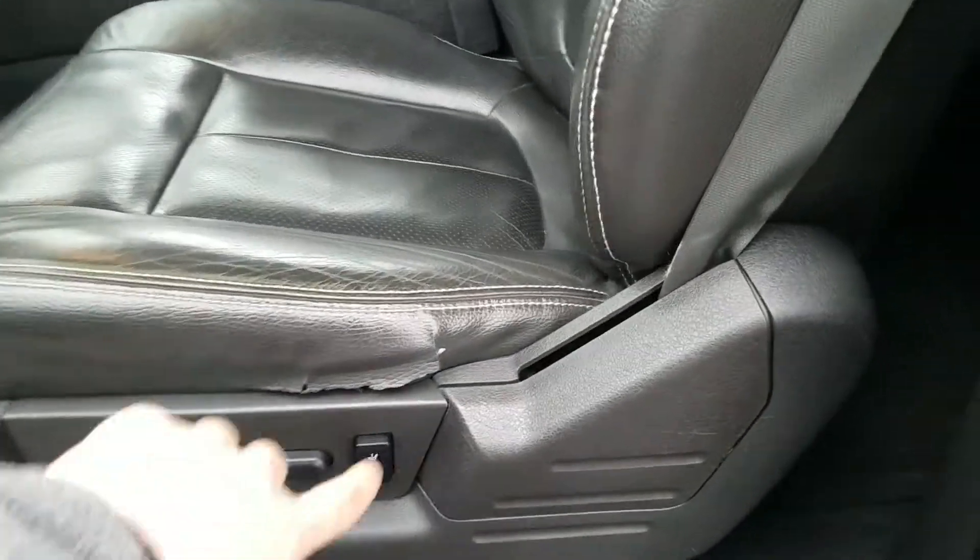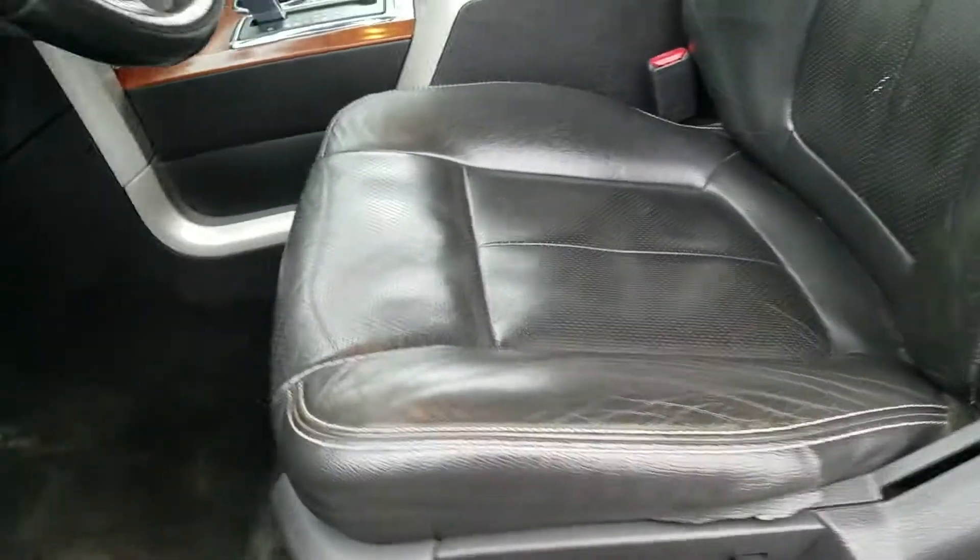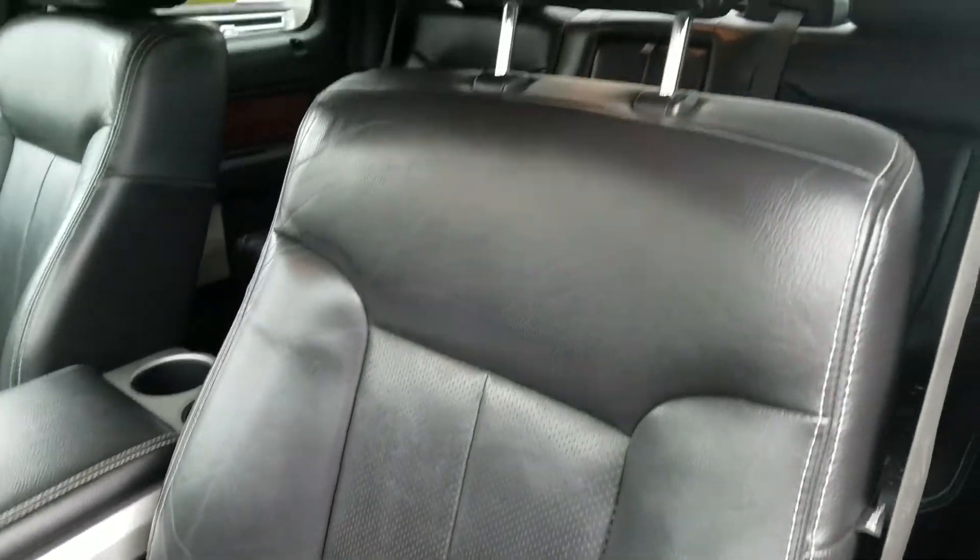In the front driver interior, there's a little bit of a tear on the side of the seat — looks like from people getting in and out of the vehicle. Other than that, it is in good condition and the materials are in great condition.